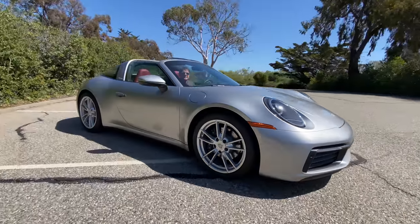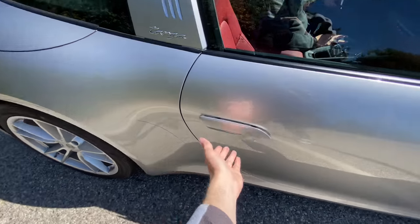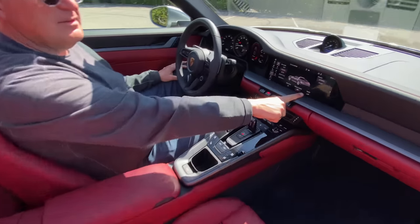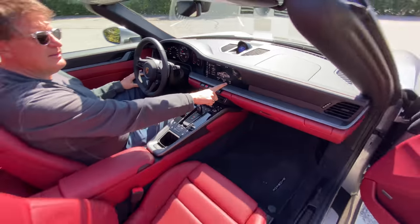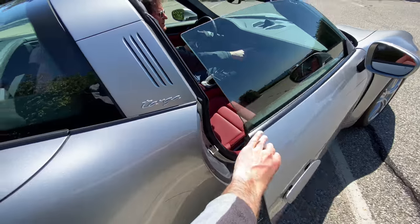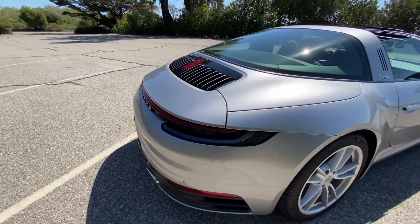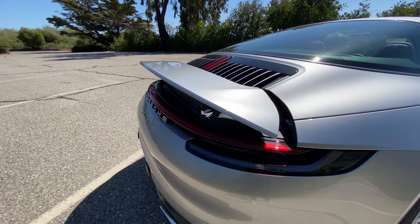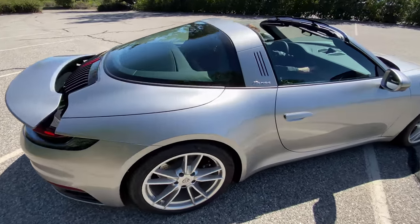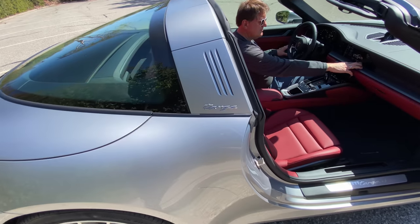That's a really handy feature. If you're wondering how long it takes for the top to come up and down, Porsche says about 19 seconds, so it's a pretty quick operation. How about this button — want to show the spoiler? At highway speeds the 911 will deploy a spoiler, and here's what it looks like on the latest generation. Pretty sleek — that's for some additional downforce.